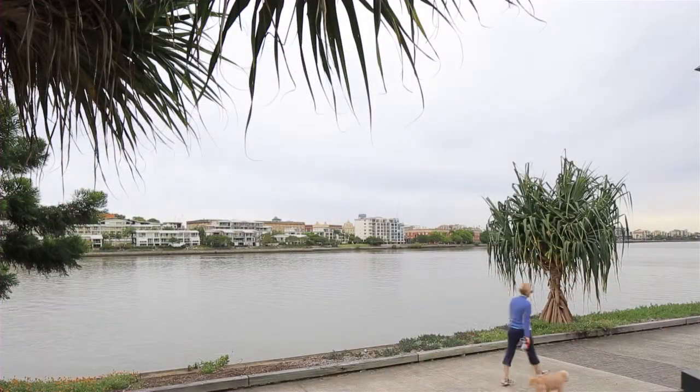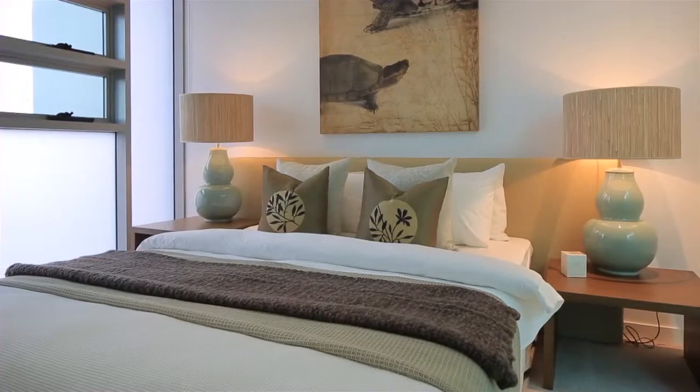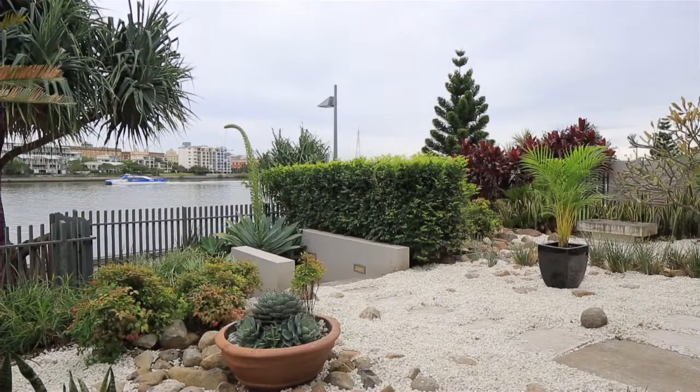The modern interior offers four bedrooms and three bathrooms, complemented by state-of-the-art electronics and wiring. With an option to purchase a marina berth, it really doesn't get much better than this.